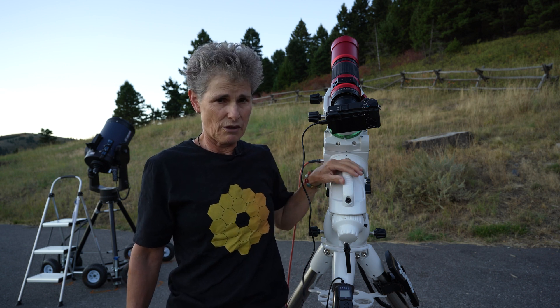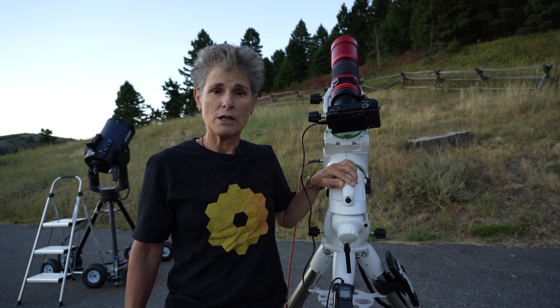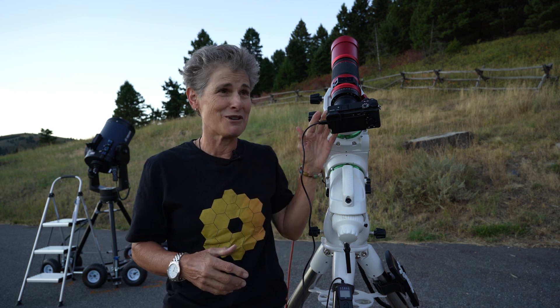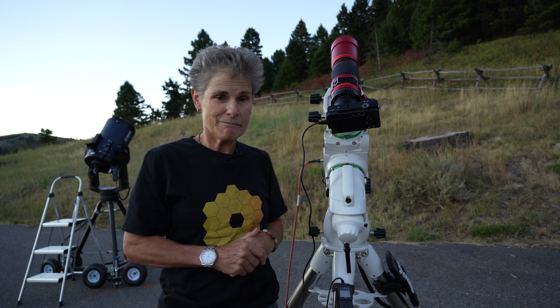I think the biggest difference is going to be the fact that I'm at a Bortle 3. I am using a different mount — this is a better mount. This is a Skywatcher EQ6R Pro, but it's pretty comparable to the Orion Sirius EQG mount. I'm going to set it up now; the sun just went down. I'm only going to do a one-star align because I don't even have a finder scope to put on this thing. And then I will process it in Photoshop just like I did with the other pictures I took at the Bortle 4.